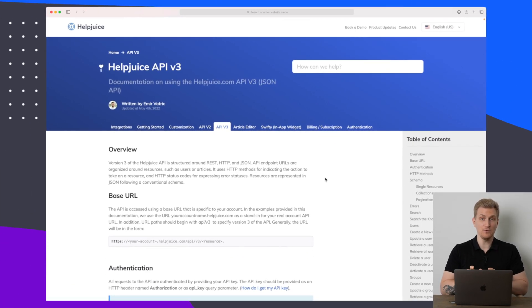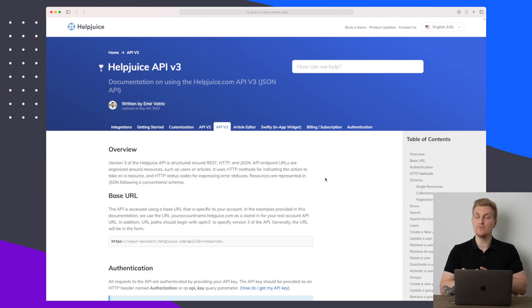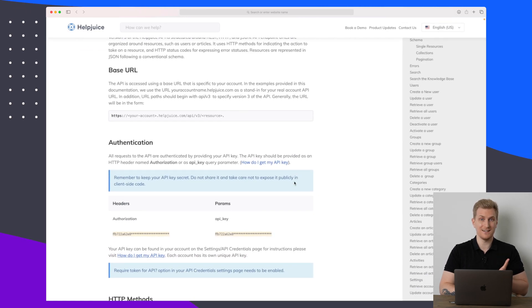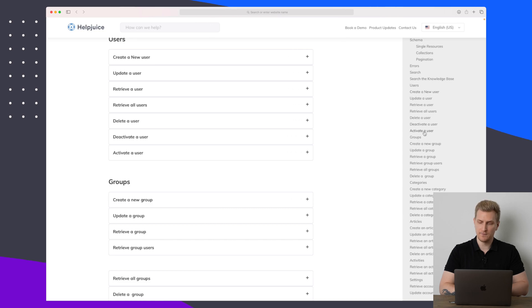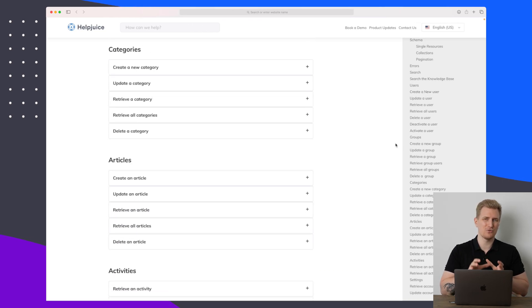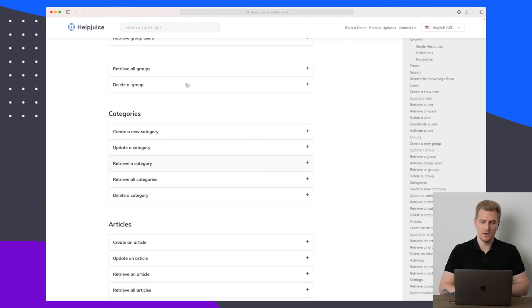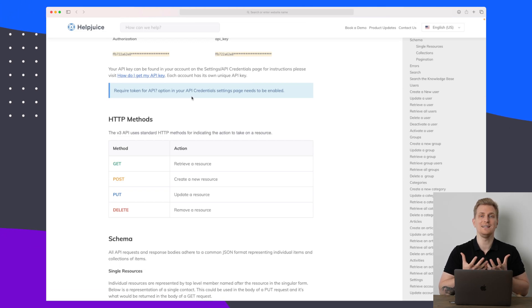The first point I want to compare them on is the API. Both HelpJuice and Document 360 have APIs. The HelpJuice API is built within HelpJuice as a knowledge base system, and you can see that we can basically do everything with the API. Normally the API is restricted to specific things, but HelpJuice has chosen to open up for everything, which increases productivity. You just get your token from settings and start using the API.